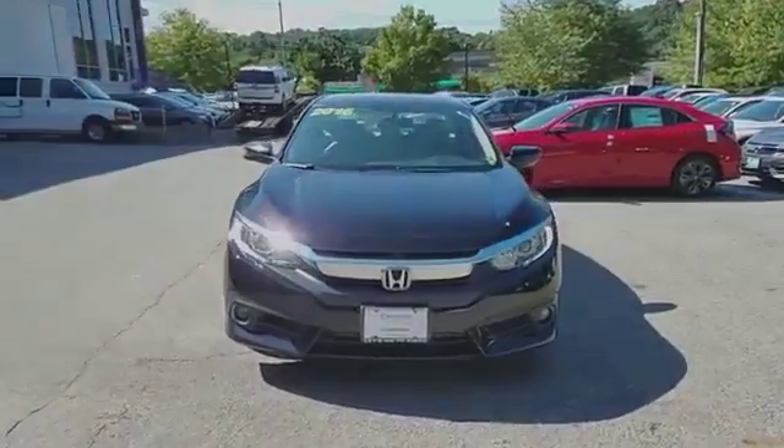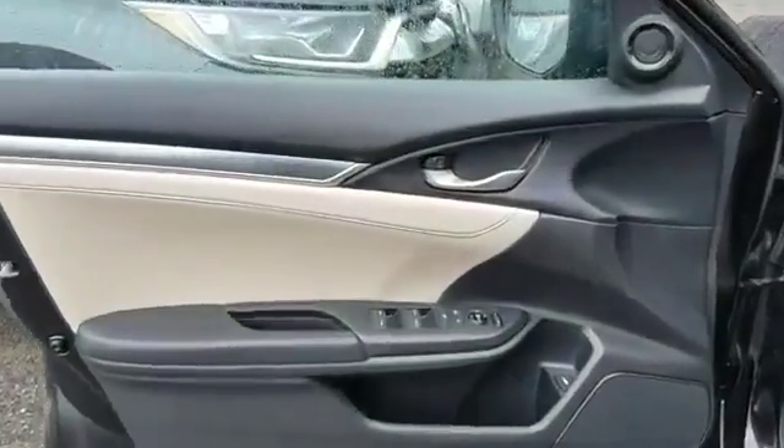Backup camera, power driver's seat, and pass-through rear seat.